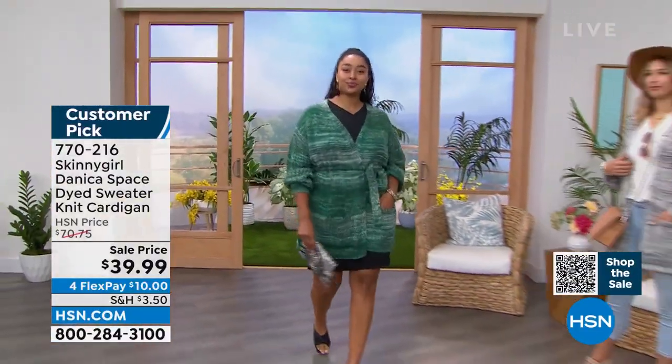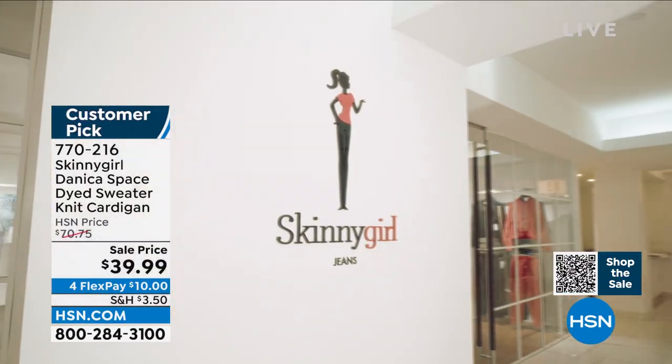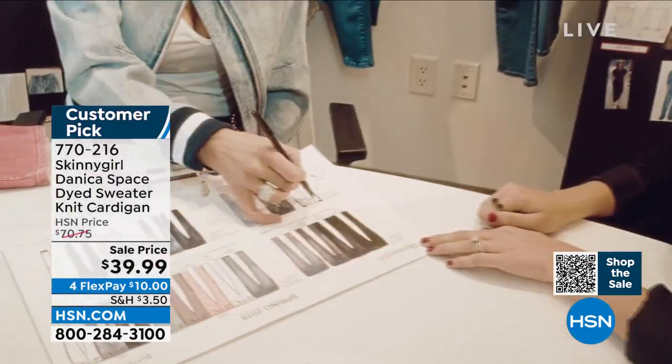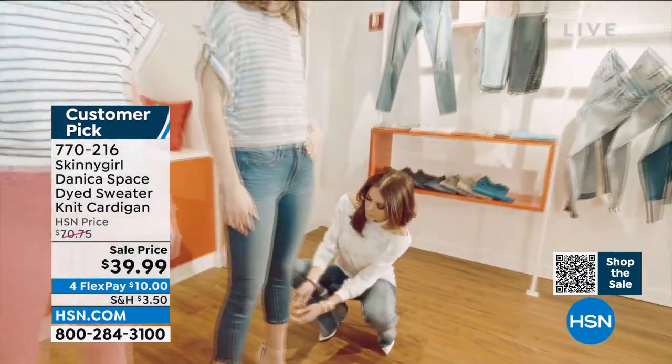Here it is in your green option, which we call our Emerald Combo — that's the one Kenya had on. Our third option is the Black-White Combo. It's 30 and a half inches in length, so you get really great length and coverage in the back. Over 40% off — the lowest price we've ever done it, under $40. A customer pick as well. 770-216 is the item number. We're going to welcome in the woman behind the Skinny Girl brand — Bethany Frankel, TV personality, author, mother, entrepreneur, and just a total boss babe of making sure we can look and feel our best without breaking the bank.